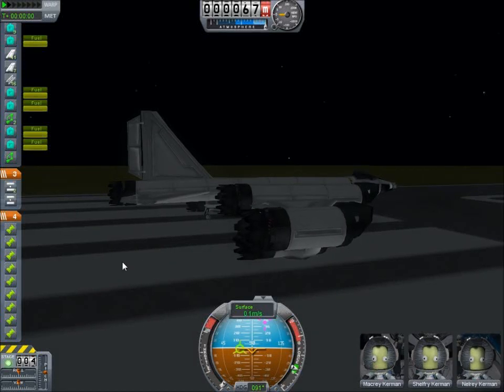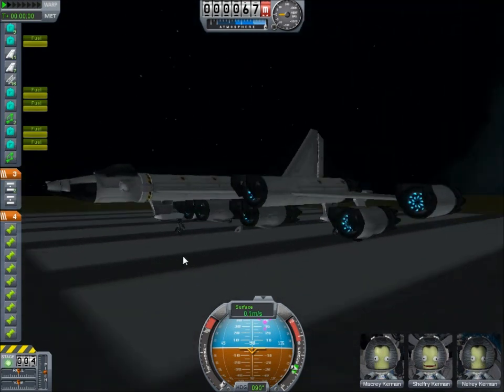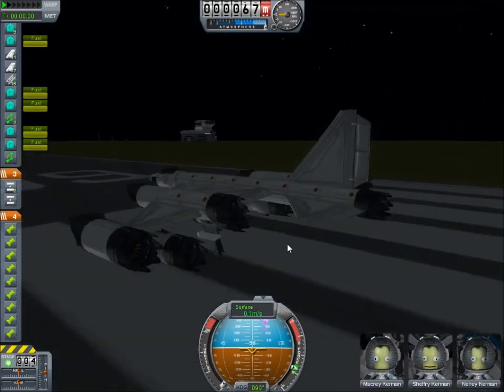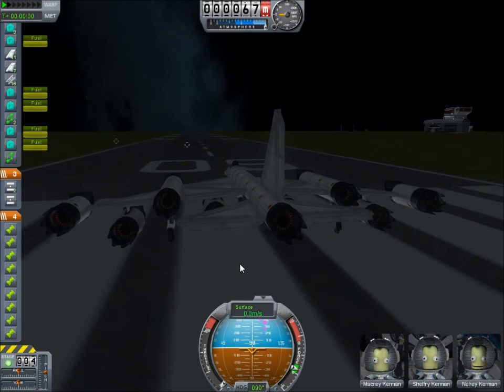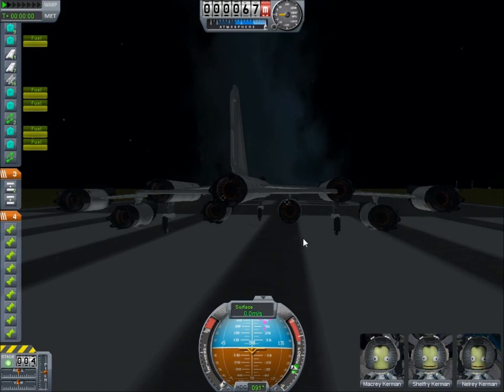Hello, everybody. On the Kerbal Space Program forums, I issued a challenge on the challenge portion of the forums — a speed test. Make the fastest aircraft you can using only the new Kerbal parts that have come out in the latest variant of version 1.5.